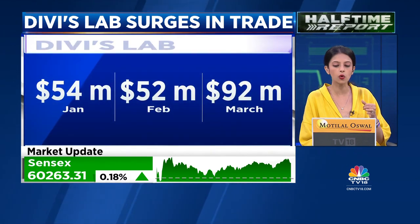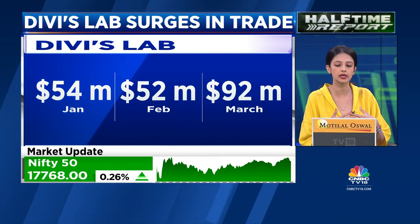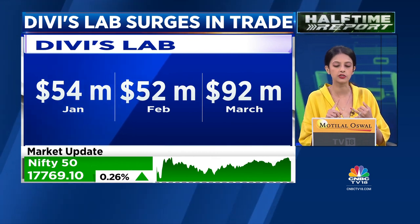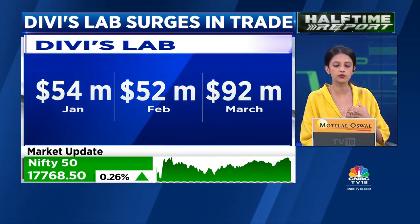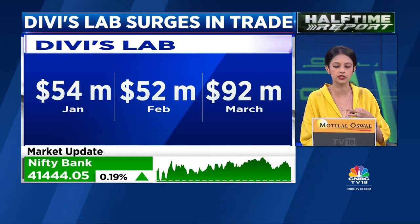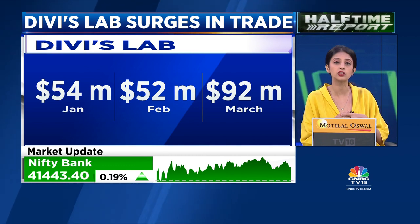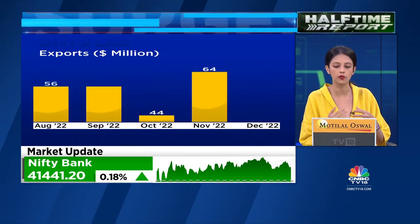For Divi's Labs, you're also seeing this kind of run-up because the stock has corrected very significantly. It's down 9% year-to-date, down 33% from its 52-week high, though it's gained around 13% from its 52-week low. It's trading at around 38 times versus a peak valuation of close to 60 times on a one-year forward basis.